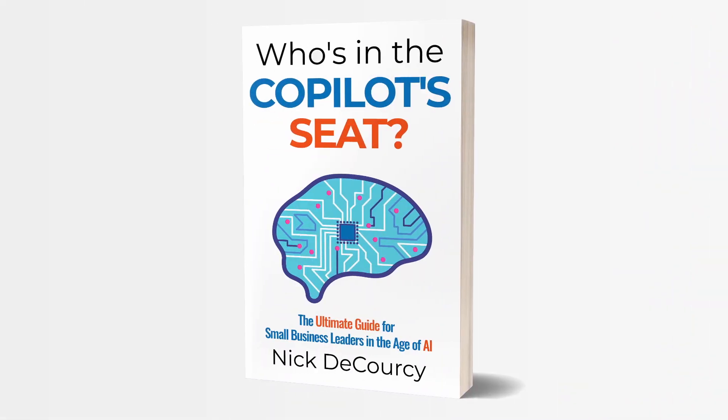My name is Nick DiColci. I'm the owner of Bright Ideas Agency, a digital transformation consulting company focused on the needs of small and medium-sized businesses. I'm also the author of Who's in the Copilot Seat, a guidebook for business leaders on how to adopt AI technology. If you're interested in learning more about working with me or getting a copy of my book, there are links below.